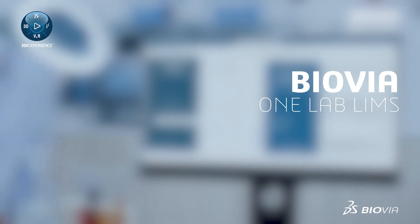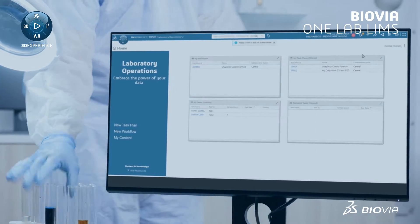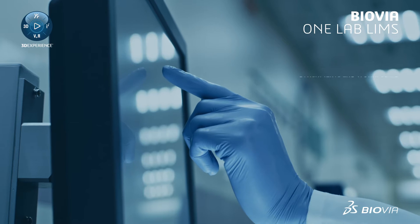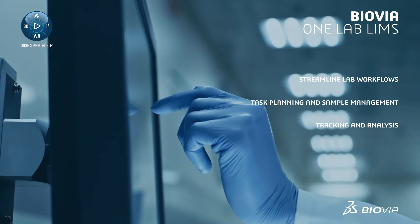Introducing Biovia OneLab LIMS, the next generation of LIMS for both GXP and non-GXP environments. OneLab LIMS is designed to streamline lab workflows, from task planning to sample management, tracking, and analysis.